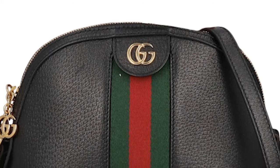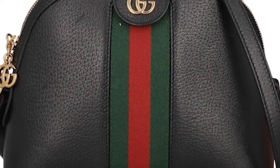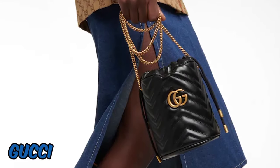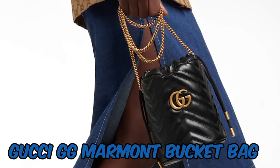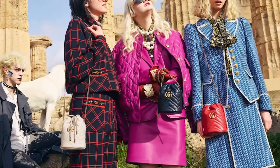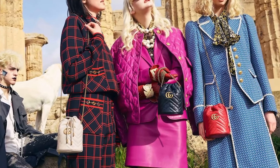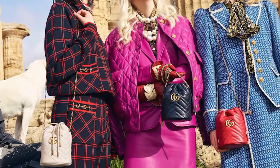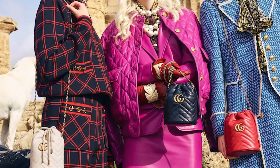Gucci Dionysus Bag. Another well-liked option is the Gucci Dionysus, which is renowned for its beautiful style and recognizable tiger head fastening. It is available in several sizes and materials, such as suede and leather, and it may give your autumn outfit a touch of luxury. For the season, earthy colors like brown and olive green can be excellent selections.